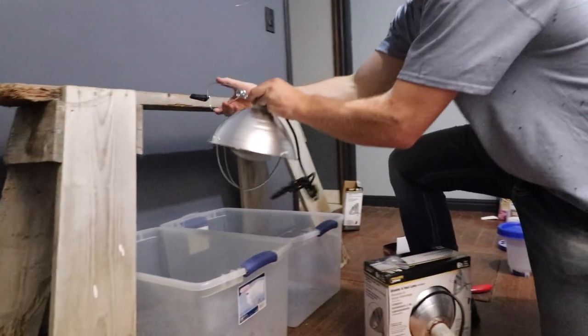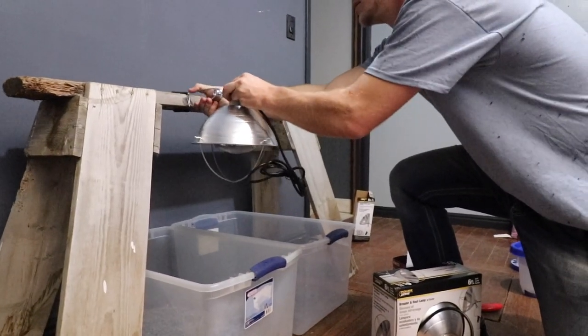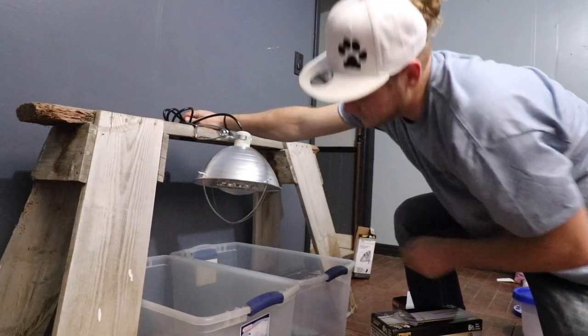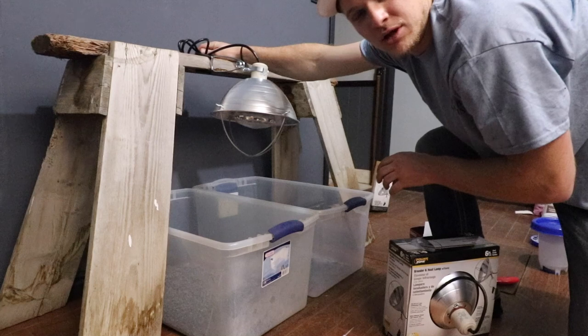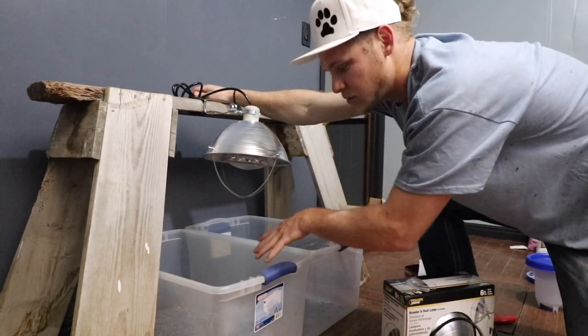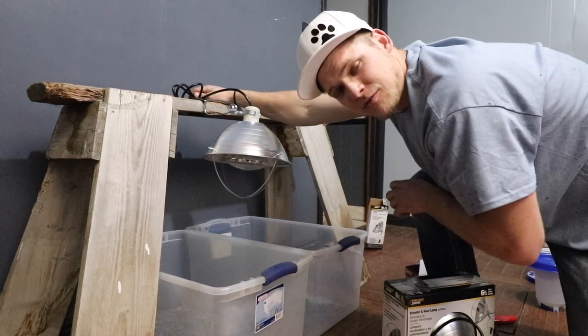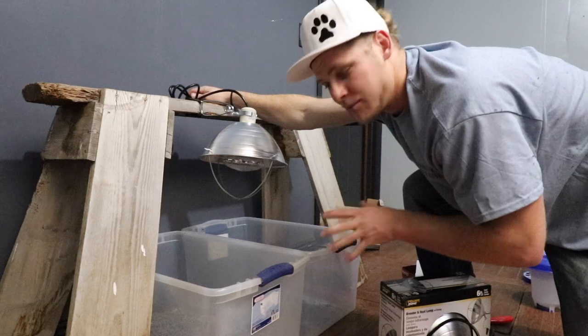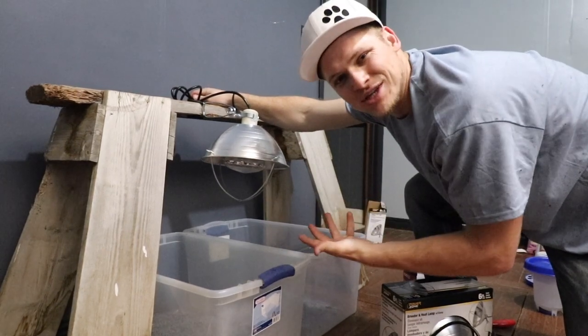The heat lamp will pop right here and we'll run the cord off the back. It'll sit right over the bin. We'll put their water on the opposite side so the lamp doesn't dry it out, and the food on the warmer side so they can nest underneath the lamp and stay warm. Let's get both set up with food and water and then bring the chicks into their new home.